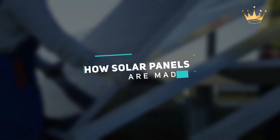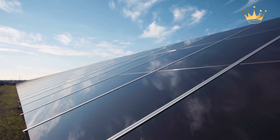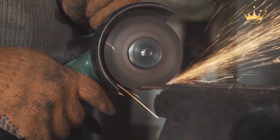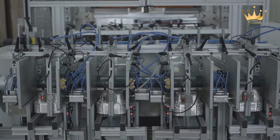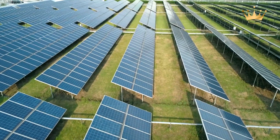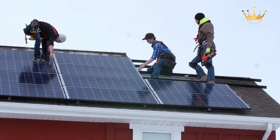How solar panels are made. Solar energy as a source of renewable energy has never been a hotter or more significant topic of debate than it is now. Many governments, industries, enterprises, and individuals worldwide have begun to recognize the need for more renewable energy. In today's video, we'll cover all you need to know about solar energy and how to save it with solar panels.